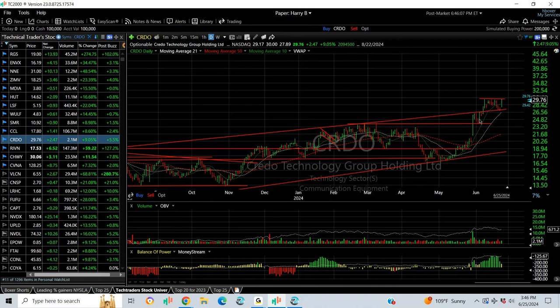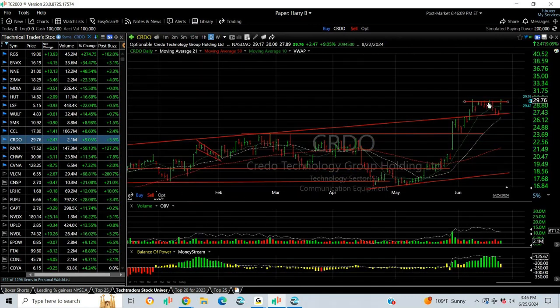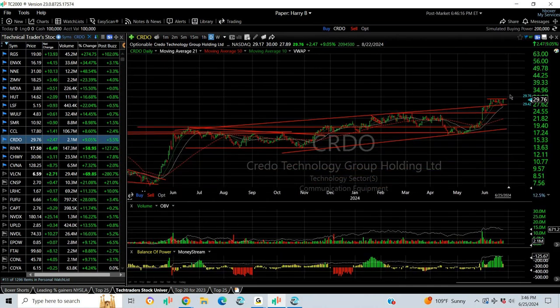Credo popped out of a flag, it appears, but it didn't quite get out. It ran 2.47 or 9% and it traded a couple million shares. We get through here, we're looking at mid-30s.